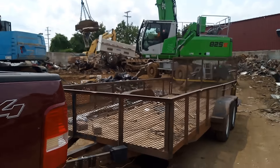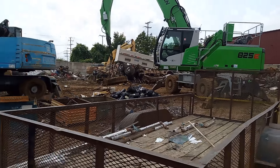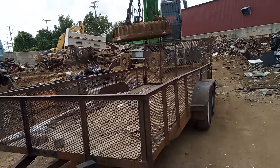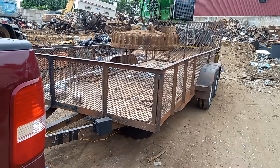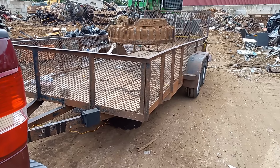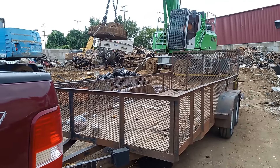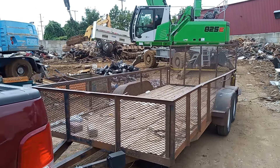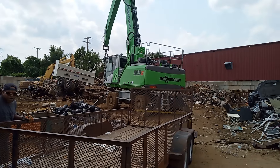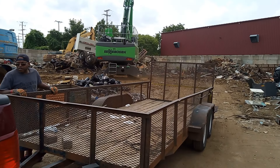And that's that. All right, everybody — as you can see, we got that stuff unloaded here. It's going to get properly recycled, as it always does. My man in the crane, good looking out, my friend. Hope you're all having a blessed and wonderful day. See you on the next one.